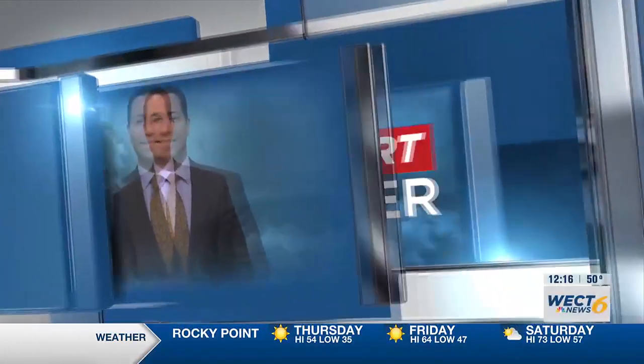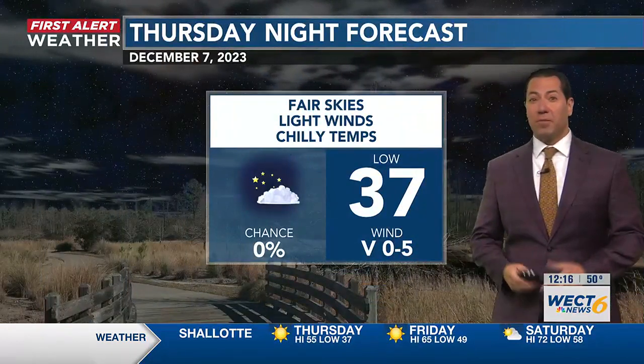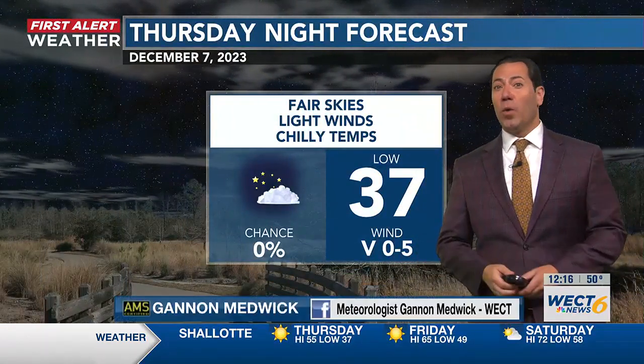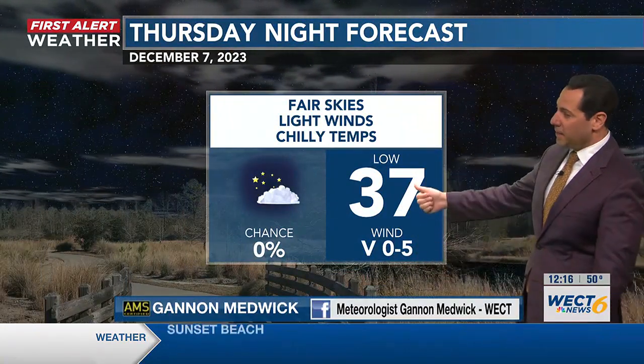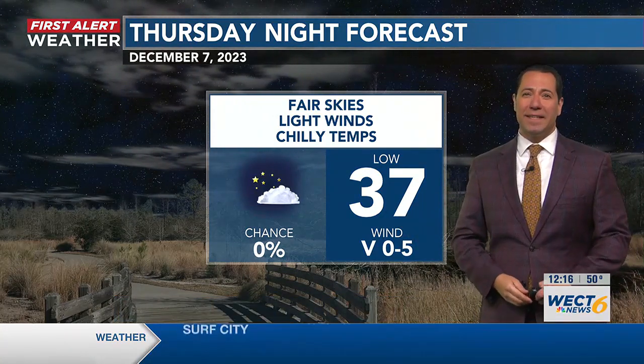Here's chief meteorologist Gannon Medway with your first alert forecast. Most spots waking up to frosty and freezing cold upper 20s and lower 30s this morning. Tonight is a chilly forecast, but probably not quite as cold as last night, with middle and upper 30s.